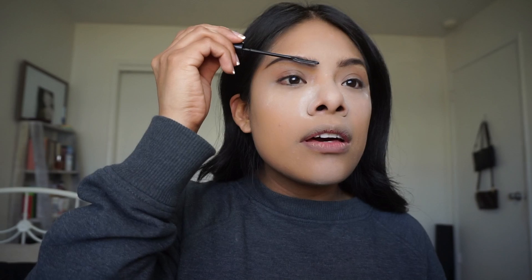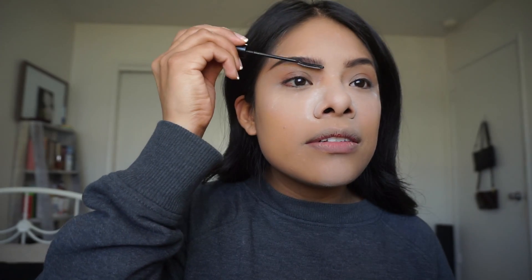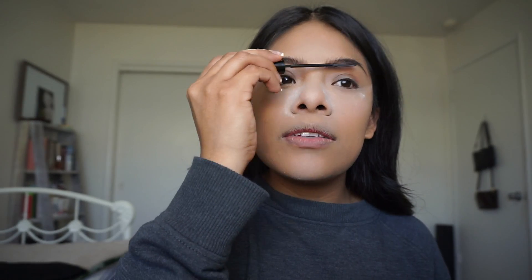The brows look bomb! I always go in with mascara just to set them a little.